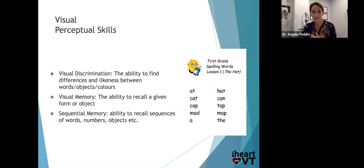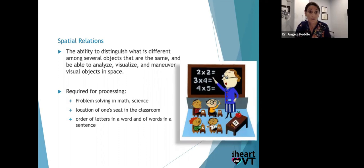There are many perceptual skills I could address for days, so I'll just list them. Visual discrimination is the ability to find differences in likeness between words, colors, and objects. Visual memory has two types: simultaneous — photographic memory, recall — and sequential memory in the temporal lobe, for recalling sequences, spelling long words, or memorizing phone numbers. Two different parts of the brain, two different types of visual memory. Spatial relations is the ability to distinguish what's different among similar objects and to manipulate and maneuver things in your mind — really good for math, or even finding your seat in the classroom.